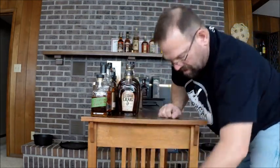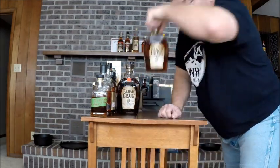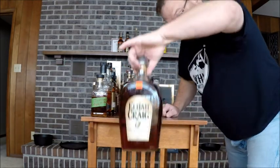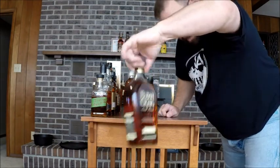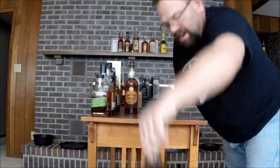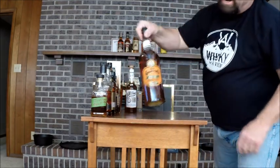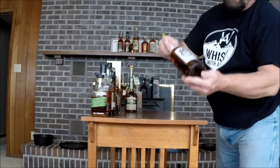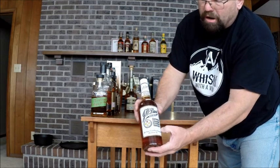Wild Turkey 101. Russell's Reserve. Elijah Craig 12 — back age stated. I have three of those. And Elijah Craig Barrel Proof — that's the B517 version. Old Grand-Dad Bonded. J.W. Dant Bottled in Bond Kentucky Straight Bourbon Whiskey — remember they had a Scotch too? Blended Scotch.